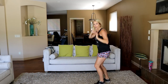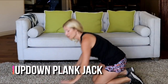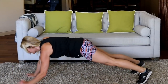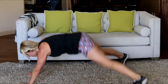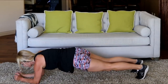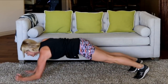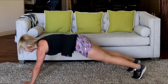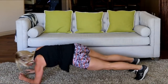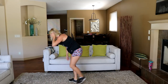Up-down plank jack — this can be done from the knees to modify. Otherwise: elbow, elbow, hand, hand, then jack the legs. Elbow, elbow, hand, hand, jack. Switch your lead arm. Halfway.